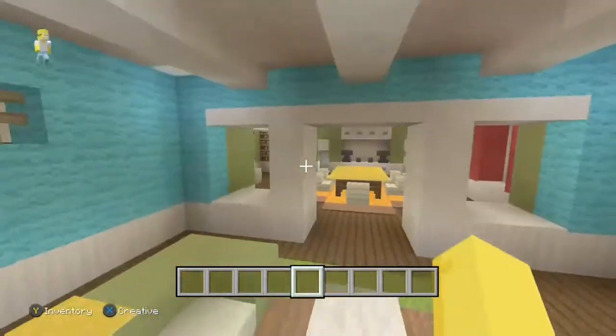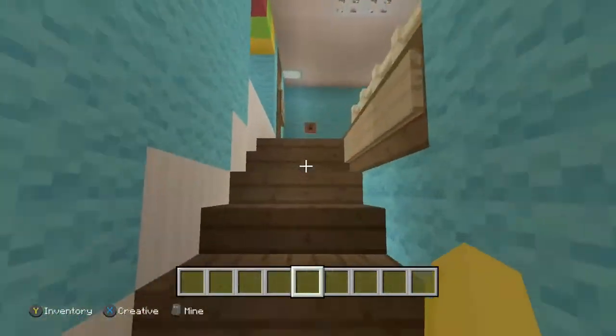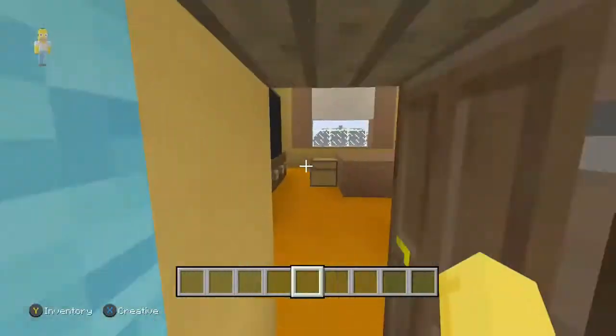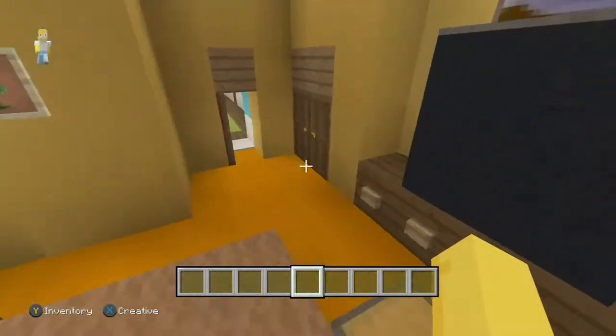Now we're going to get into the upstairs area — let's take this party upstairs. It's a really long staircase. I had to make room because right here we have Cleveland and Donna's room, which is right on top of the stairs.